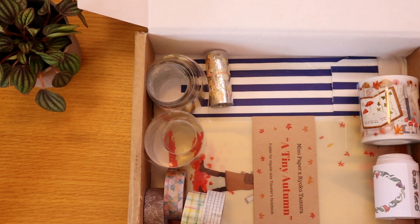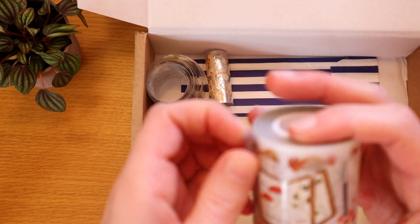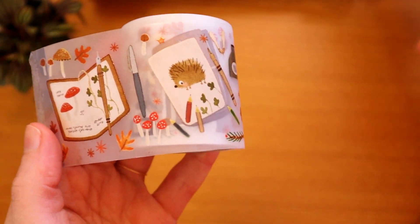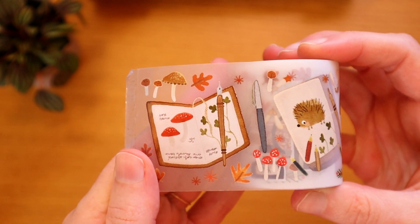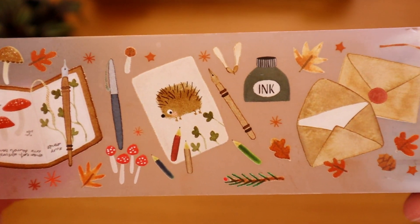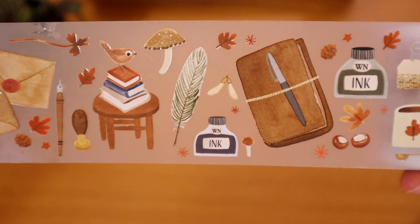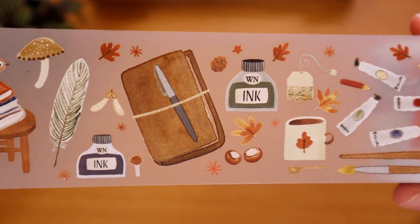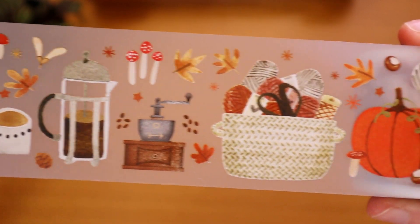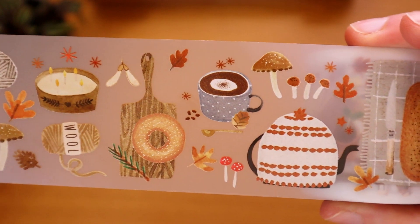Speaking of PET tapes, something very exciting: Barbara just had her fifth anniversary with Miso Paper and collaborated with a bunch of artists on exclusive products. She collaborated with Nettle and Twig and they came up with this PET tape — look at it! Is there anything more cute, cozy, and whimsical? It's got stationery, tea, art supplies, mushrooms, and knitting supplies — it's just so gorgeous and cozy.